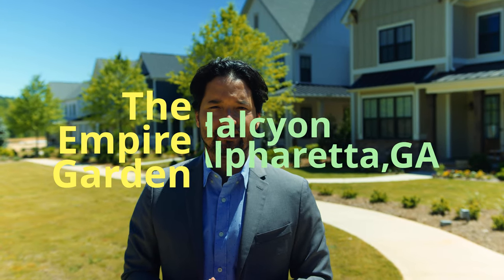Hi, I'm Jason Park, your local Metro Atlanta real estate agent, and right now we're about to check out one of these beautiful homes at the Empire Garden at Halcyon. Let's check it out.